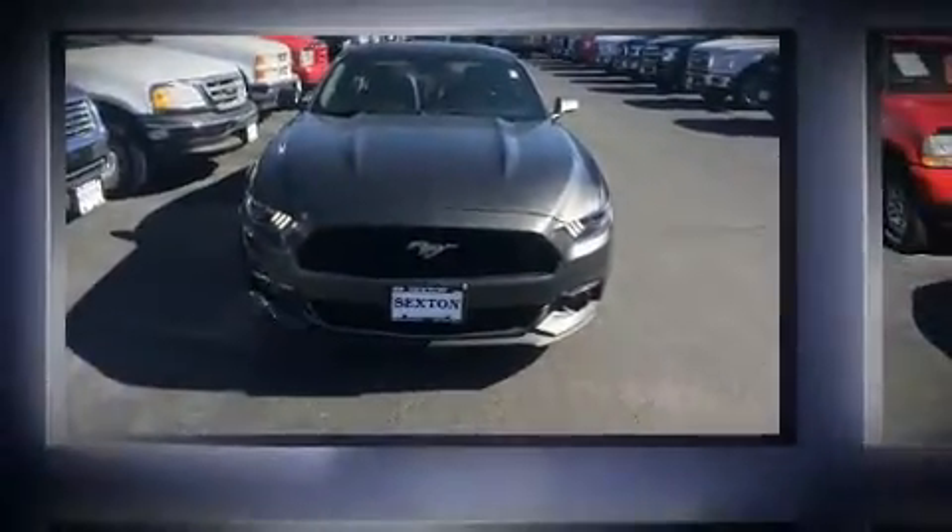Get excited about the 2015 Ford Mustang. This two-door, four-passenger coupe has just over 15,000 miles.